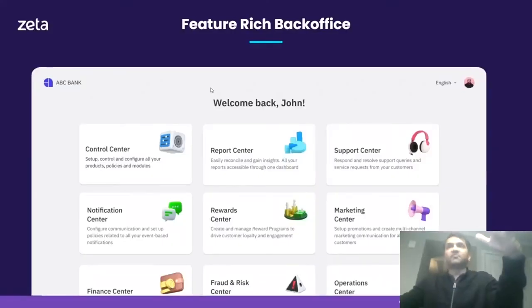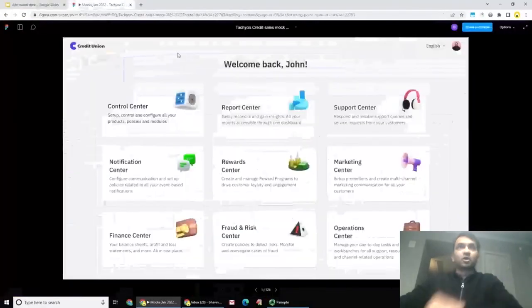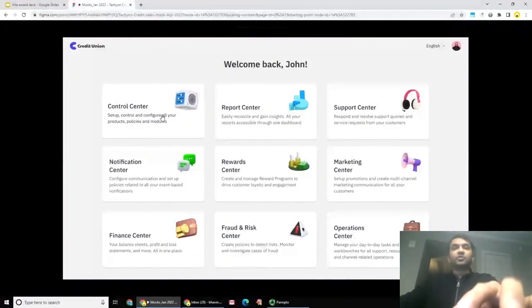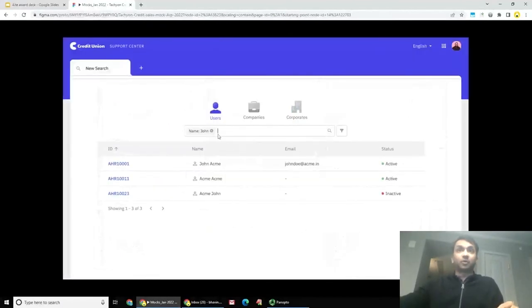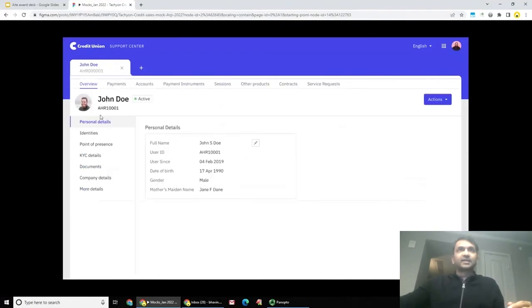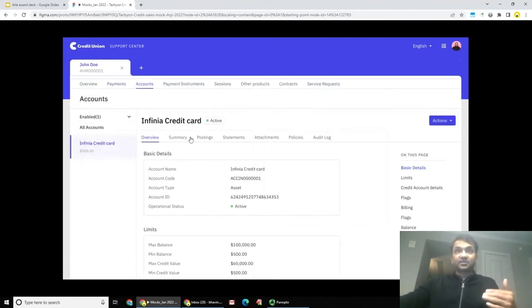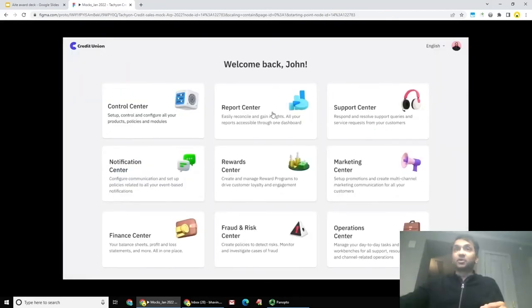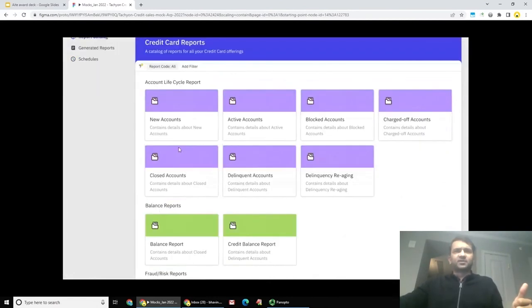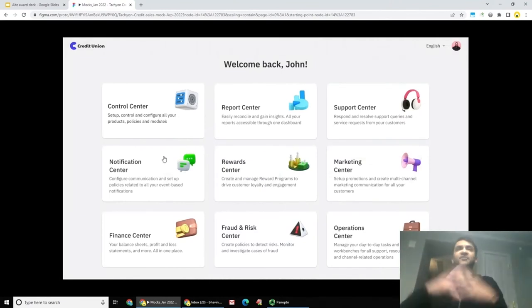Zeta's platform also comes with a feature-rich back office that enables you as an issuer and your employees to create and manage programs, customers, and day-to-day operations. You get a comprehensive support center from where support agents can search for any customer and get an instant overview of their application information and real-time transactions. You can tap on any transaction to get switch-level information, view all accounts, ledger postings, and cards. There is also a comprehensive report center, finance center, and notification center configurable on a per-product basis.